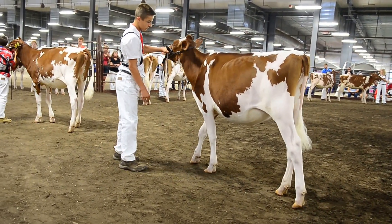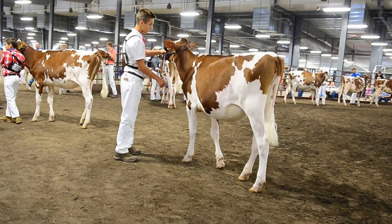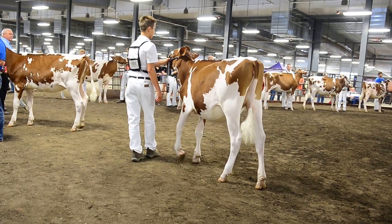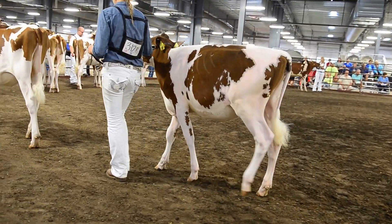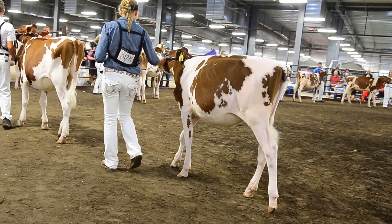Third over fourth — she's in the back, and she shows me so much more maturity through her rib structure. She's wide in her chest, she's deep in her fore rib, and she has more spring above that rib to place over an extremely balanced fourth place heifer.